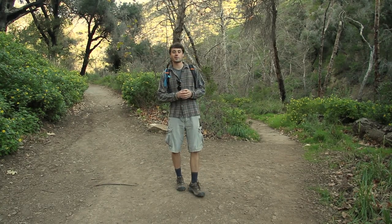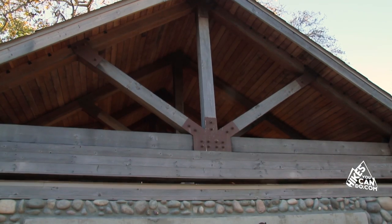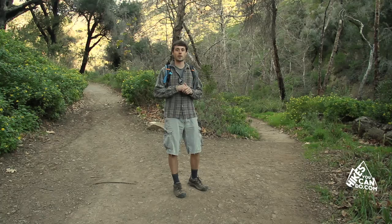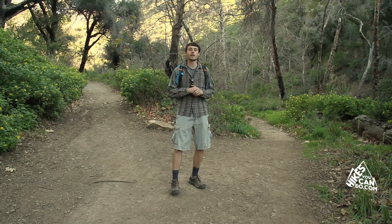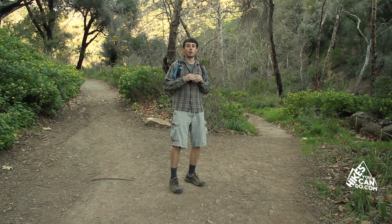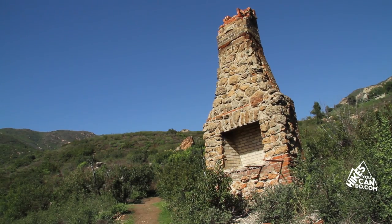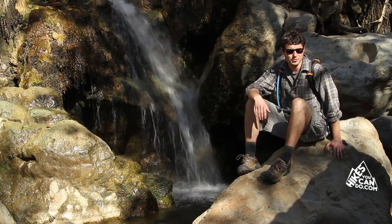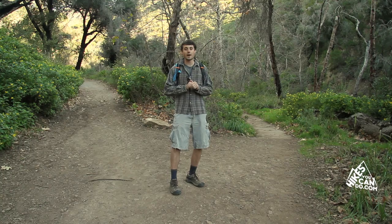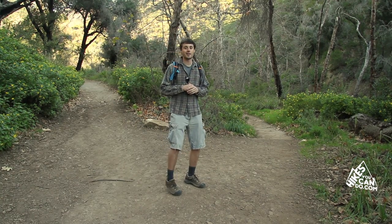Hey everyone and welcome to Hikes You Can Do. I'm Nick and today we're in the beautiful Solstice Canyon in Malibu off PCH in the Santa Monica Mountains National Recreation Area. Today we're going to be hiking on the Solstice Canyon Trail and the Sostomo Trail. We're going to see some wonderful ocean views, some ruins, a waterfall, and a lot of wildlife. This hike is about six miles so give yourself about three hours. Bring plenty of water, tie your boots up tight, let's go hiking.